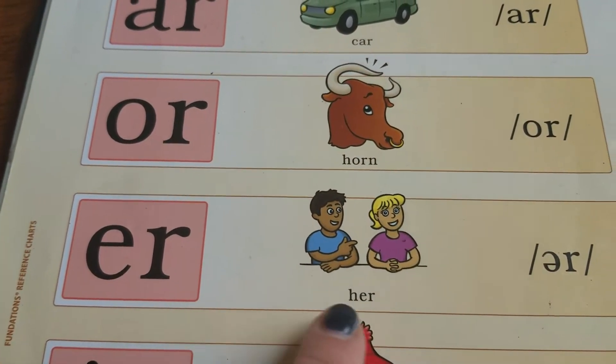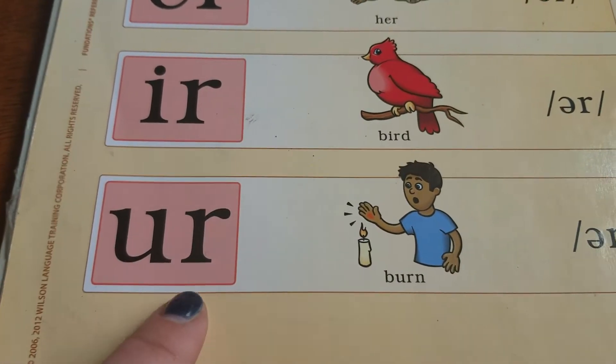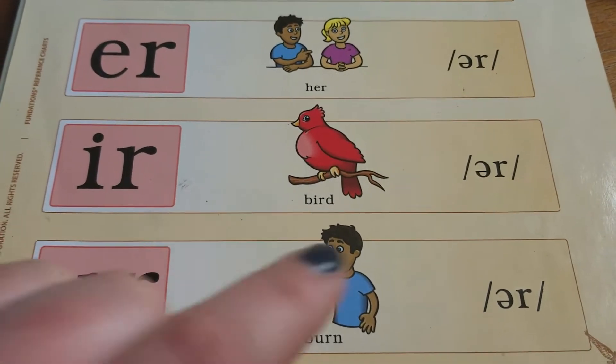E-R makes the 'er' sound as in 'her.' I-R also makes the 'er' sound as in 'bird.' U-R also makes the 'er' sound as in 'burn.' So what's tricky is that E-R, I-R, and U-R all say the 'er' sound.